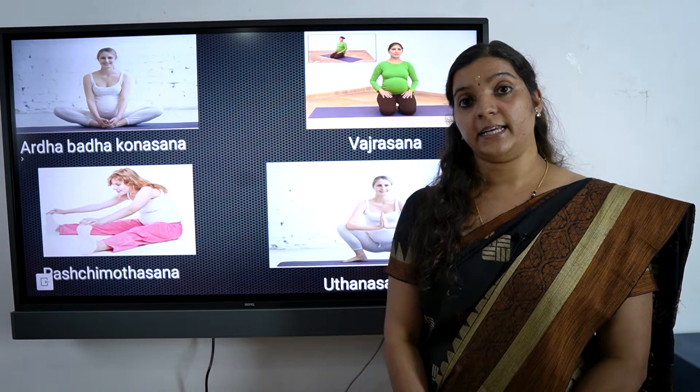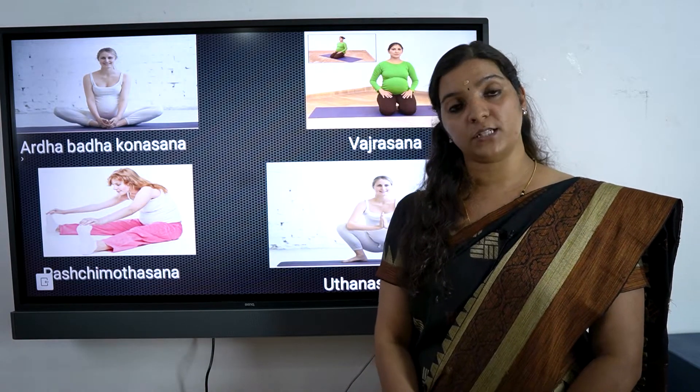In this case, we need to prepare for the delivery and try to do asanas. In the third trimester — seven, eight, nine months — we can do yoga postures to help prepare.